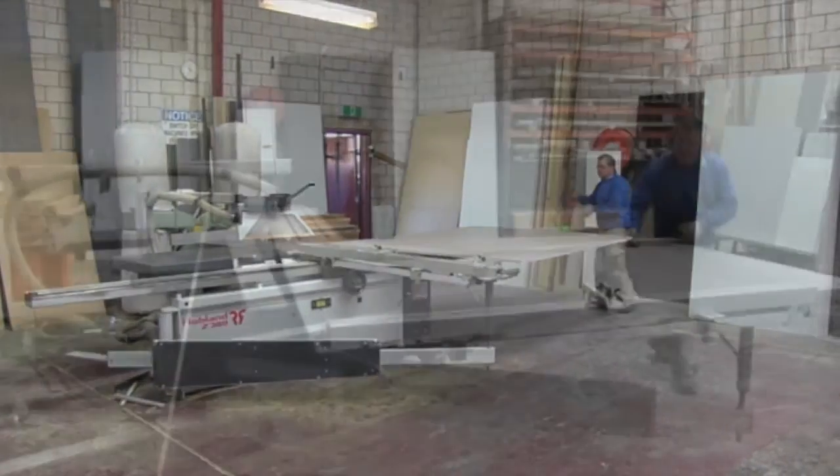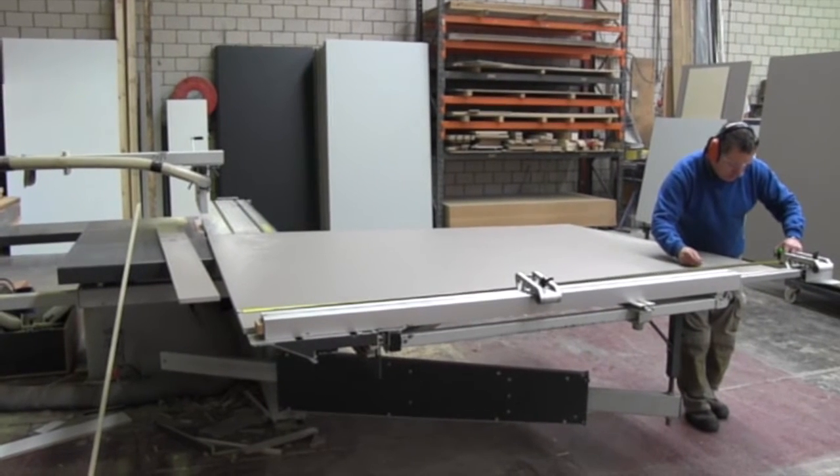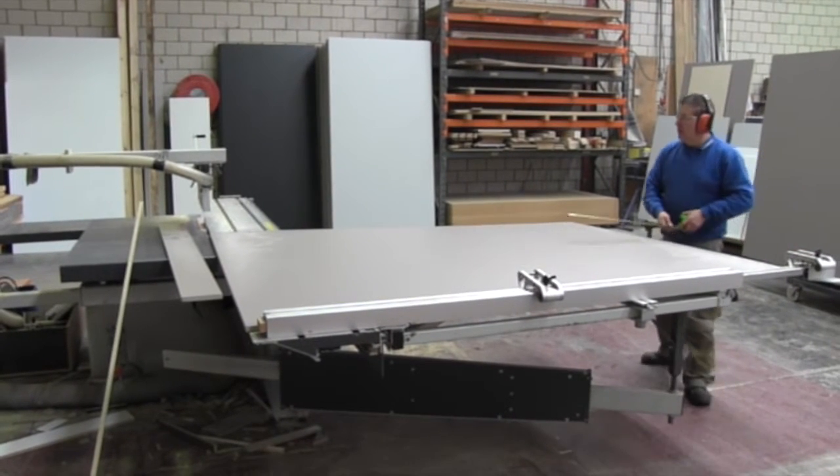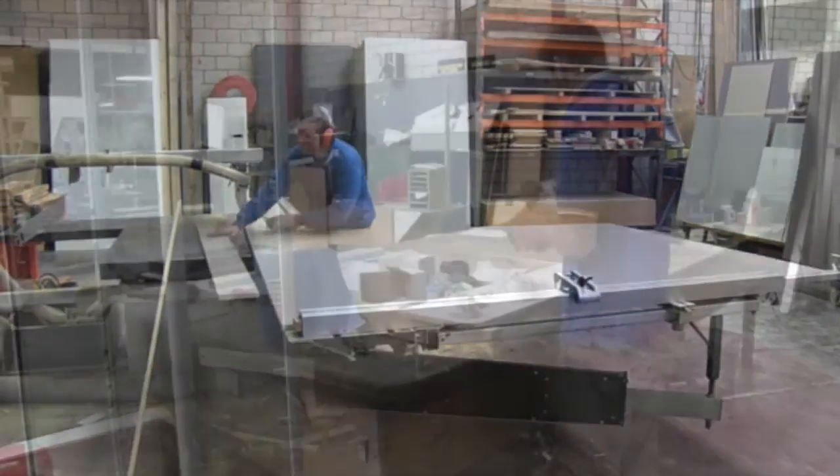How long have Showfront been in business? We've been in business for over 25 years making display cases and showcases. We've operated out of Melbourne, Sydney, and Brisbane.